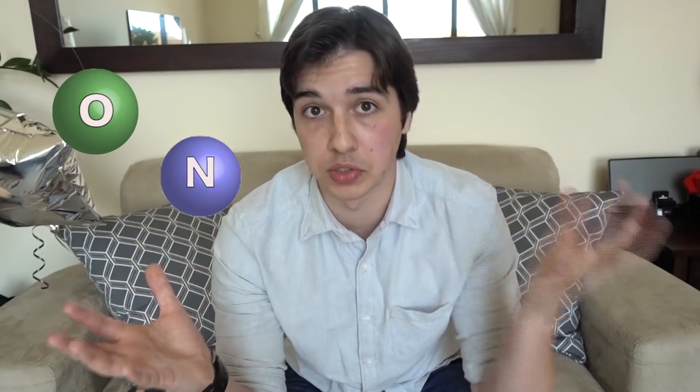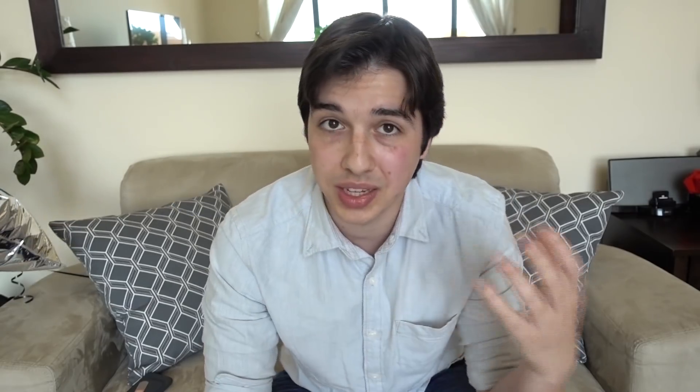The air around you, which you exhale and inhale, is mainly nitrogen and oxygen. These two molecules are pretty big compared to helium. Helium has tiny molecules, and that's why helium leaks out of balloons much faster than normal air, and that's why helium balloons are lighter.